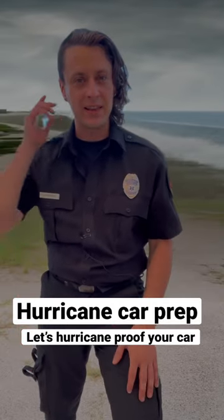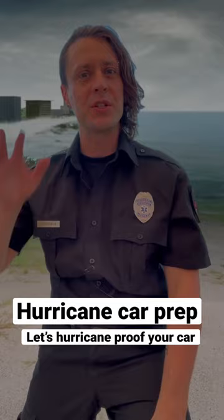A hurricane is about to make landfall in your area, and you don't have a garage. Here's five tips on how to protect your vehicle.